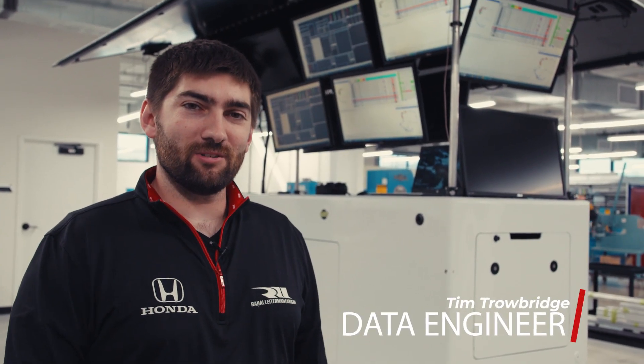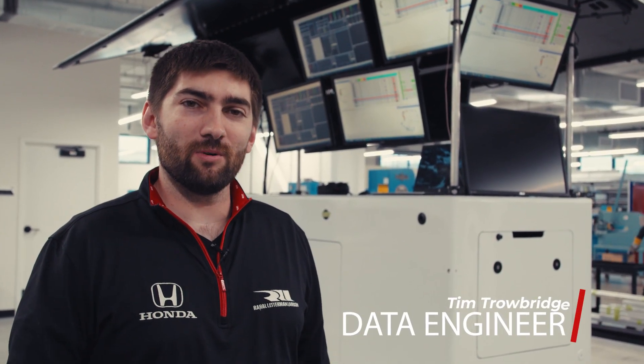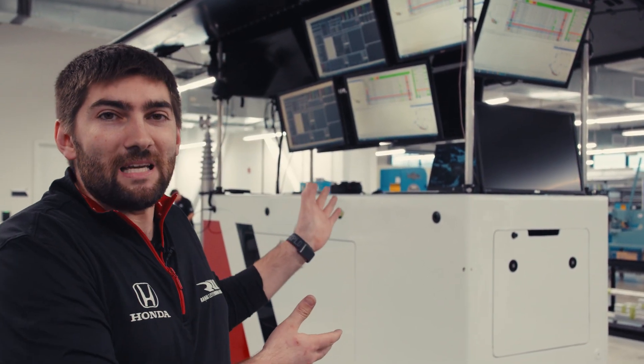Hi guys, welcome back to another Tech Tuesday. Tim Trowbridge, Data Engineer with Rahal Letterman-Lanigan. Today we're going to go through our timing stands, or the Tower of Technology, as we have kind of coined it for Tech Tuesday, where all of our major decisions and all of our race strategy and everything that goes on in the race weekend, especially during the race, happens on this big behemoth behind me.